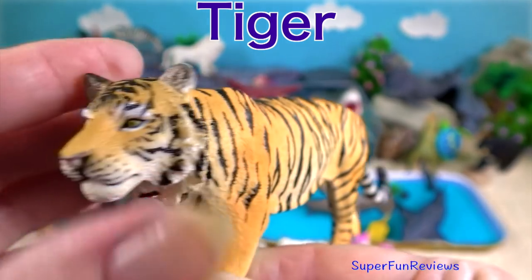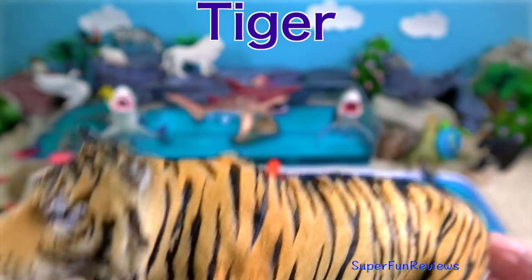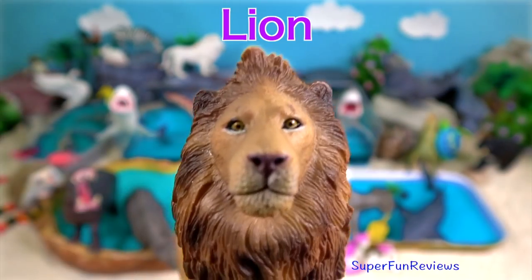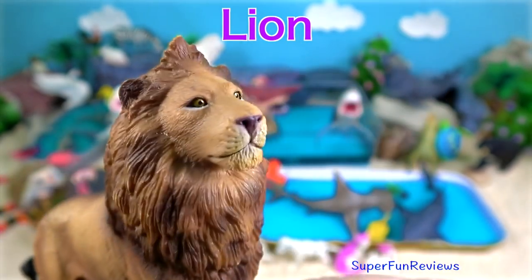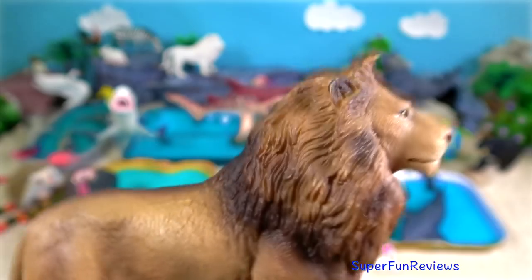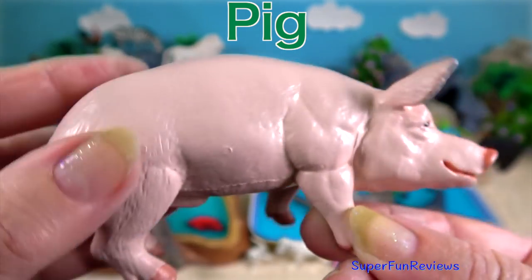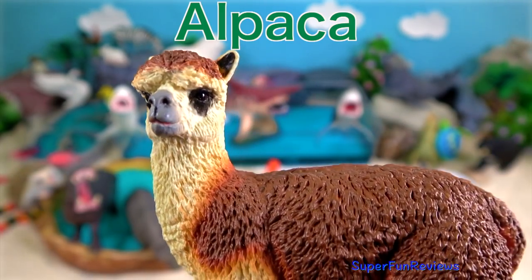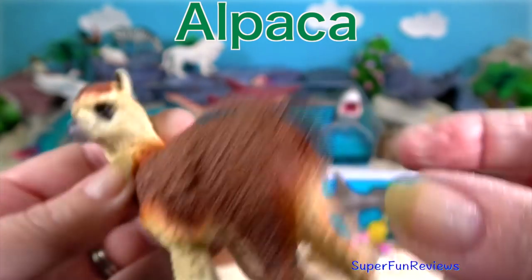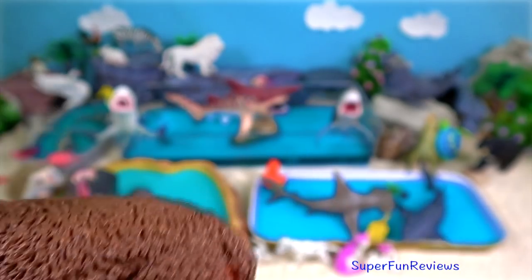Tiger — it is an apex predator, primarily preying on ungulates such as deer. Lion — the male has a flowing shaggy mane and takes little part in hunting, which is done cooperatively by the females. Pink pig — their snout is an important tool to help them forage for food. Brown alpaca — it is a long-haired domesticated South American mammal related to the llama, valued for its wool.